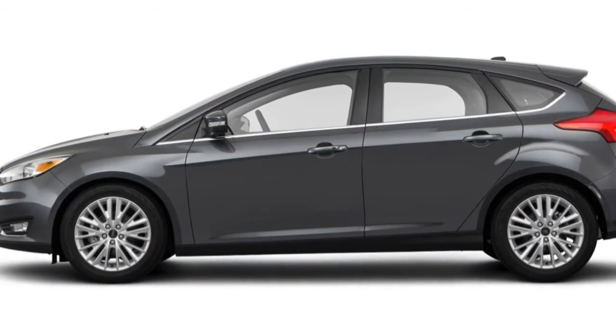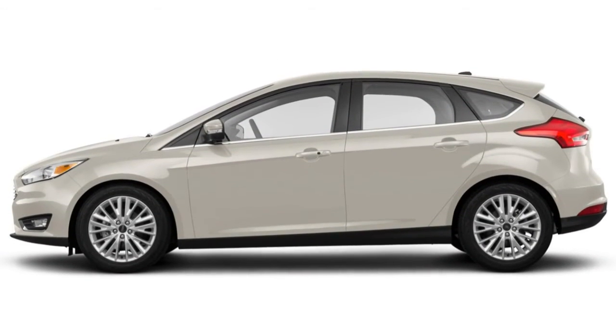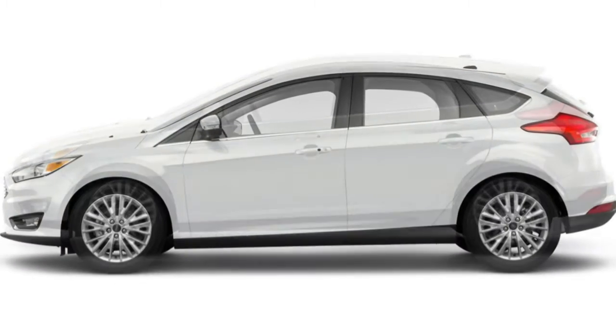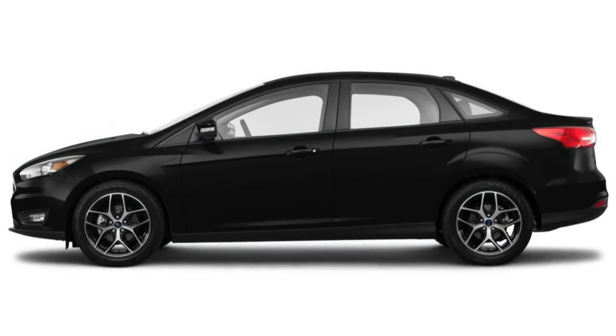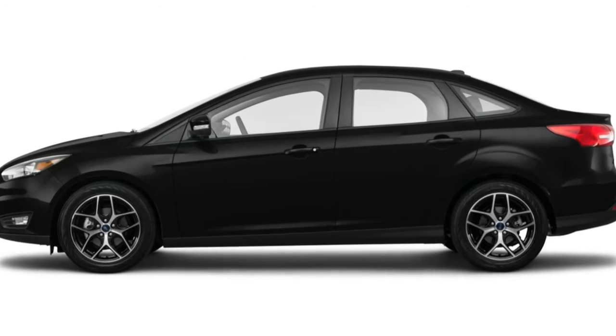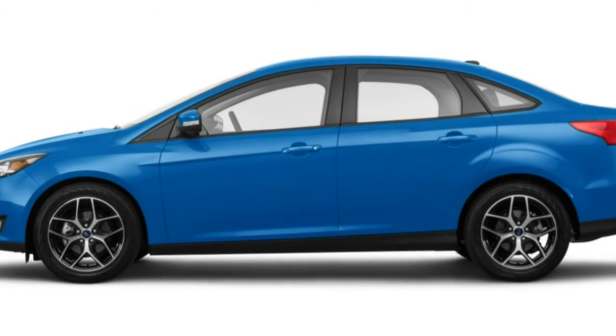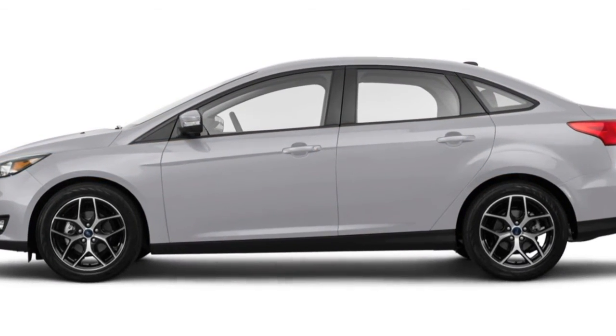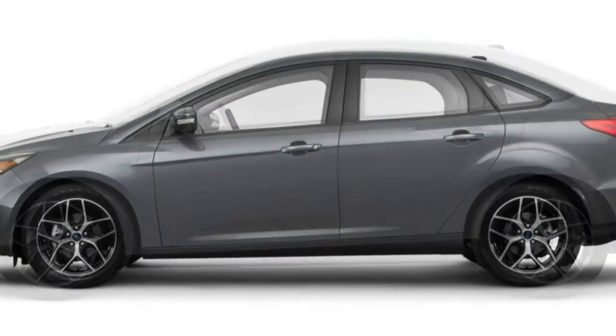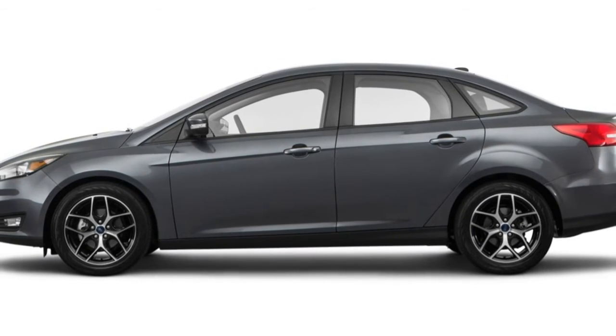The hatchback model offers 23.3 cubic feet behind the rear seats, expanding to 43.9 cubic feet with those seat backs folded down. Both numbers are respectable. Because of its oversized battery pack, the Focus Electric hatchback offers a more modest 14.5 cubic feet behind the rear seats and 33.2 cubic feet total.